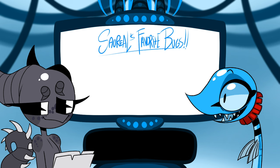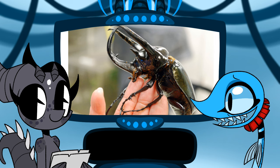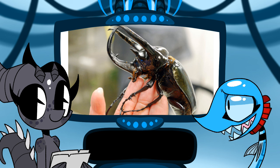Coleoptera — the beetles and weevils — this is probably your favorite one. My favorite beetle is the atlas beetle. It's always been the underdog when I watch those Japanese beetle fighting tournaments. I always liked the atlas beetle; he deserved better.